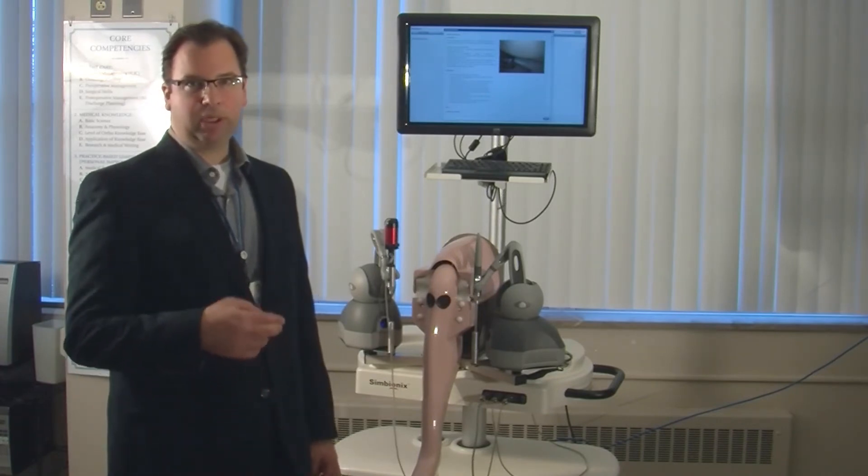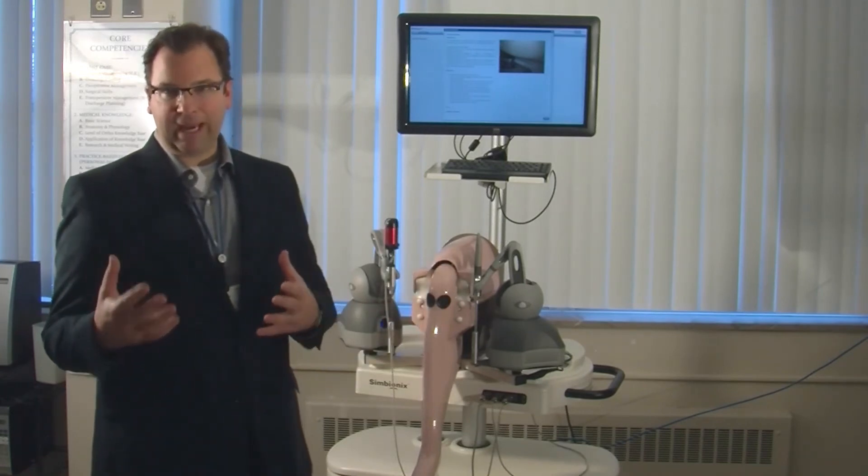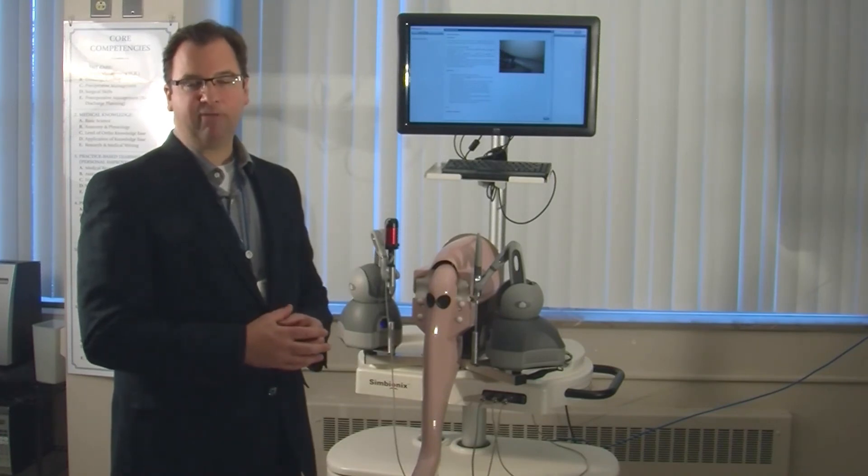This is helpful in the operating room, where I can see which residents have gained the necessary skill set to perform arthroscopy on real live patients.